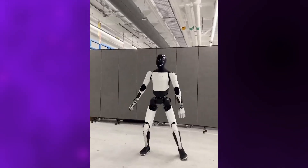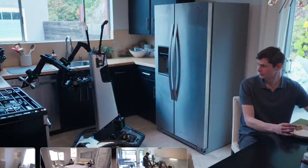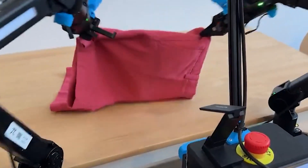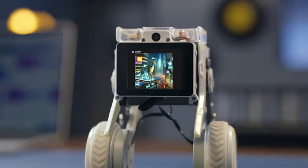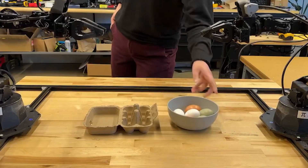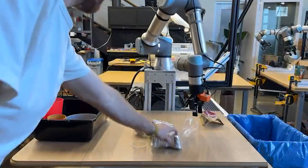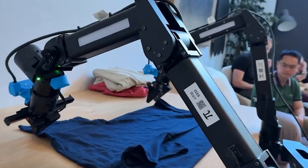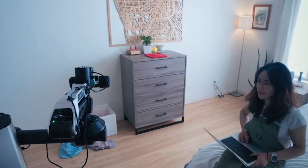Dr. Nagayan believes humanoid robots have finally reached their inflection point — that moment where they stop being flashy tech demos and start becoming practical co-workers. His vision for Pi isn't to replace humans, but to collaborate with them, taking on repetitive and dangerous tasks while still learning through experience. Pi isn't just performing tasks — it's collecting data from them. Every movement, every adjustment, every interaction helps train the AI for future generations of robots. It's like each Pi is a small neuron contributing to a larger collective brain that's teaching itself how to be more human over time.